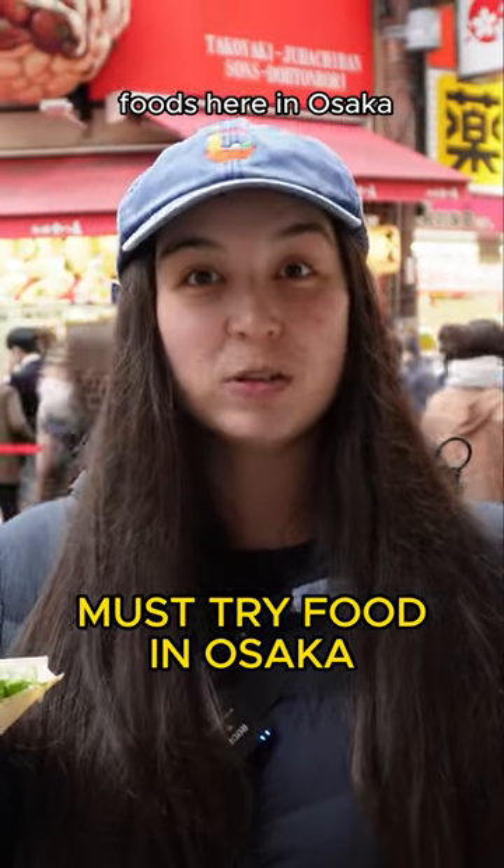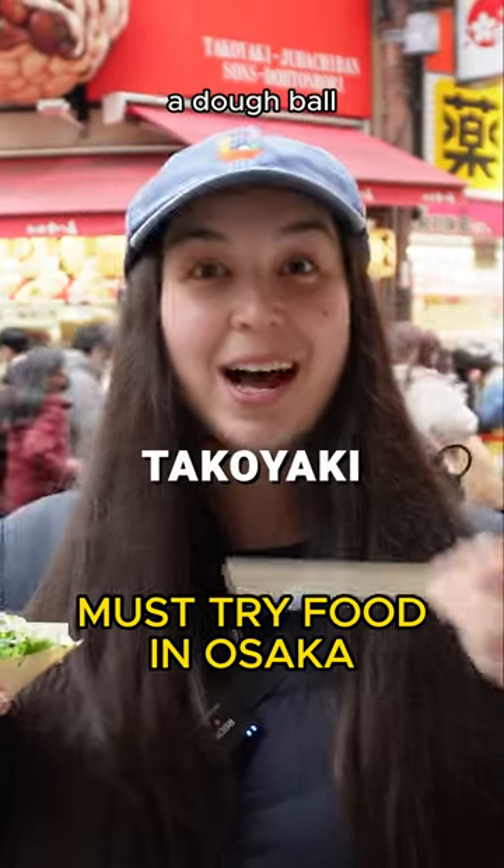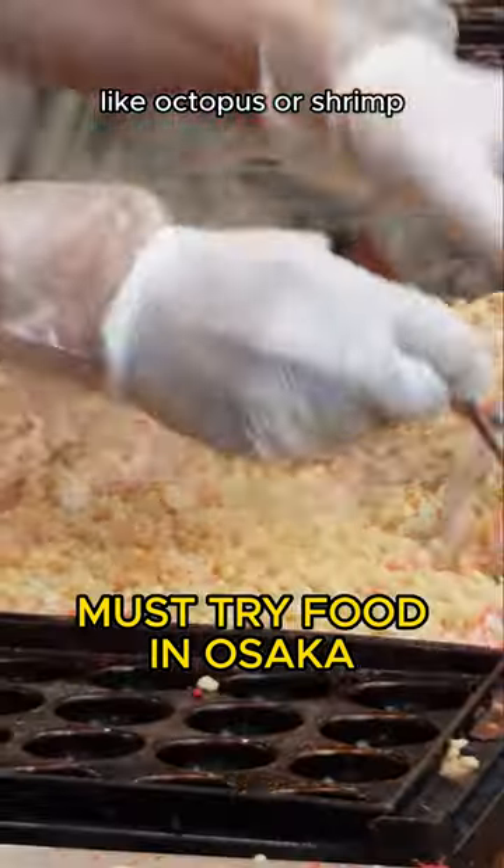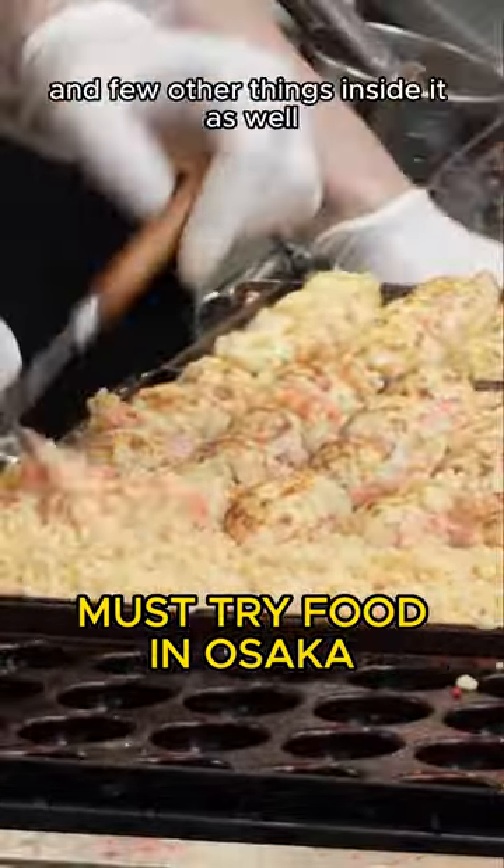One of the most popular foods here in Osaka is called takoyaki — a dough ball normally filled with seafood like octopus or shrimp. It has tempura flakes and a few other things inside it as well.